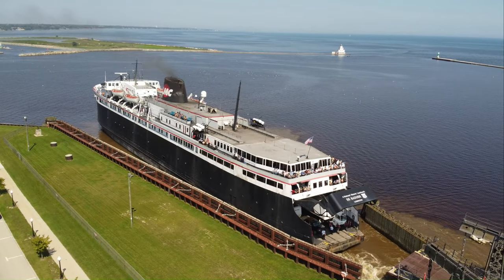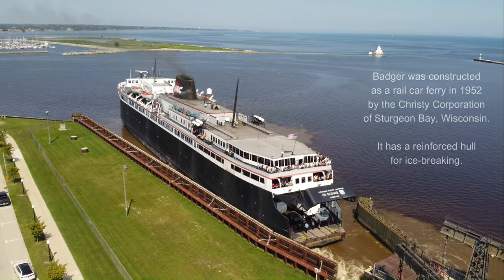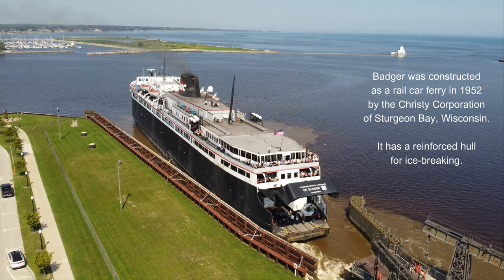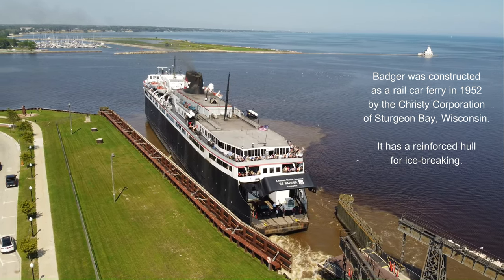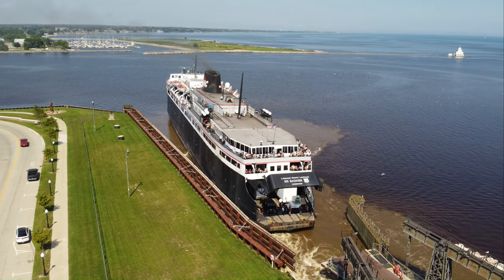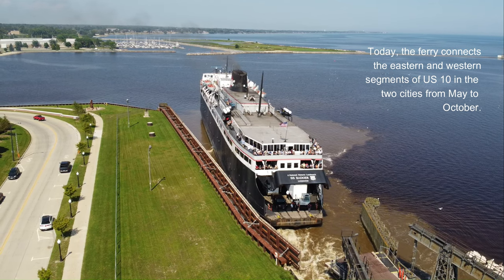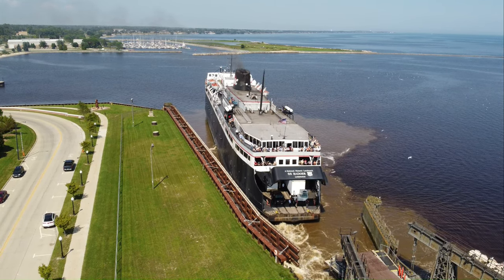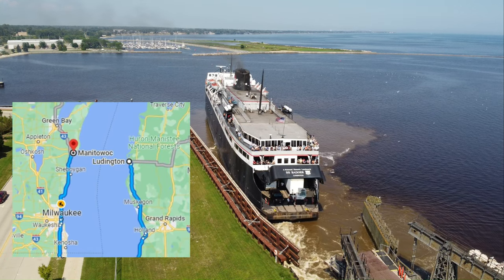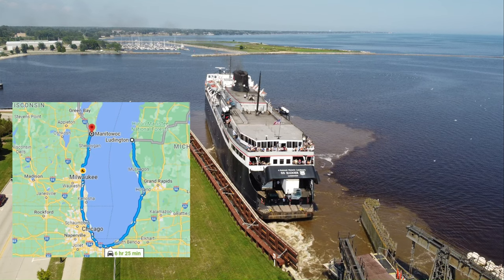Located on the west side of Lake Michigan, the car ferry, the 410-foot SS Badger, is one of the last coal-fired steamships on the Great Lakes. The service runs from May to October and connects Manitowoc, Wisconsin and Ludington, Michigan, a nautical distance of about 60 miles. The trip takes about four hours. Traveling around Lake Michigan between the two cities is 410 miles and would take about six and a half hours.